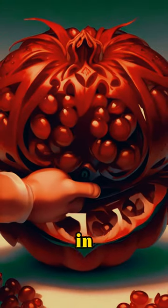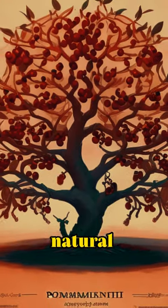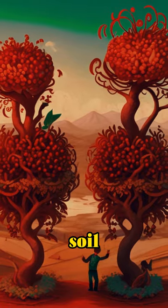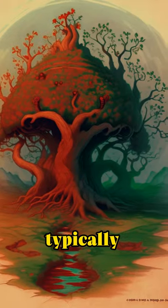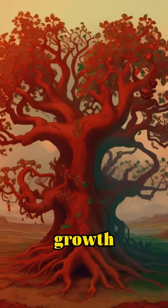Pruning played a crucial role in managing growth and enhancing fruit quality. Farmers employed natural fertilizers like compost and manure to enrich the soil. Pomegranates were typically irrigated deeply but infrequently to encourage deep root growth.